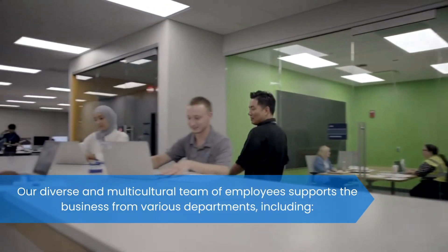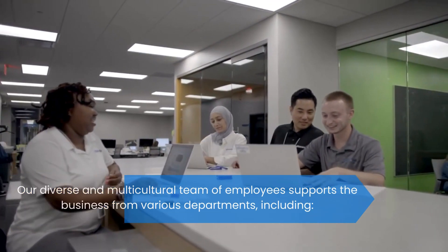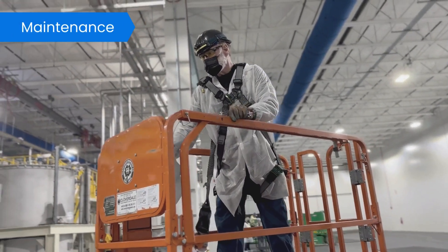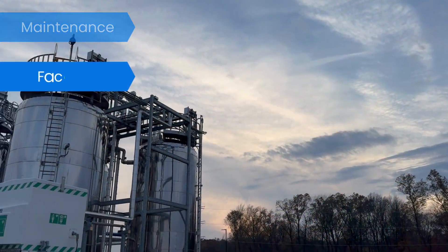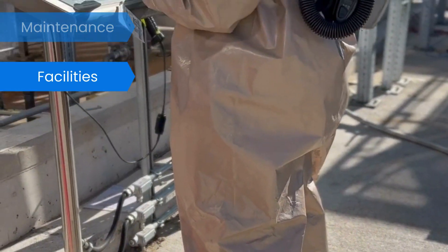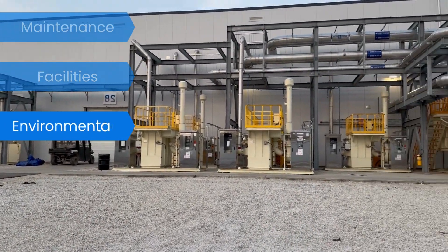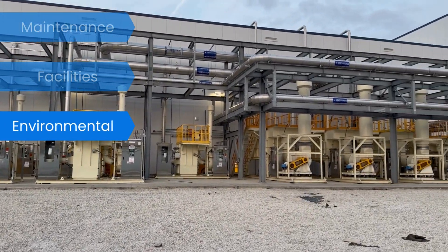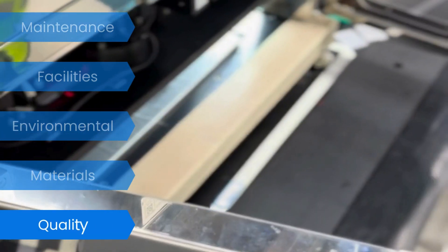Our diverse and multicultural team of employees supports the business from various departments including maintenance, facilities, environmental, materials, and quality.